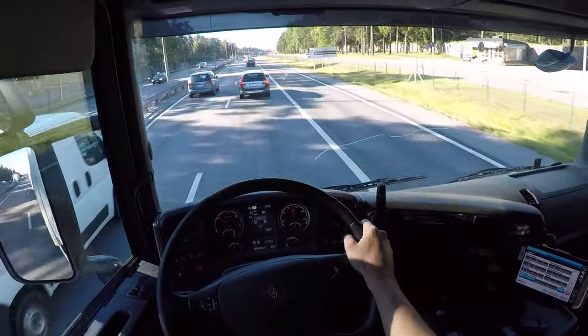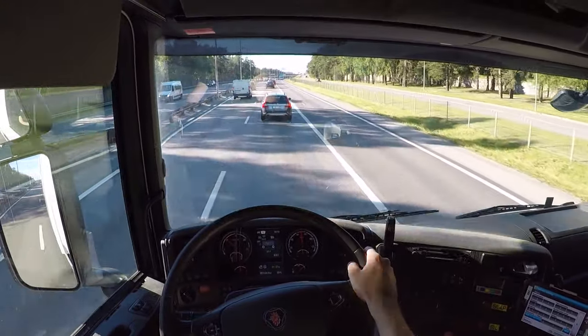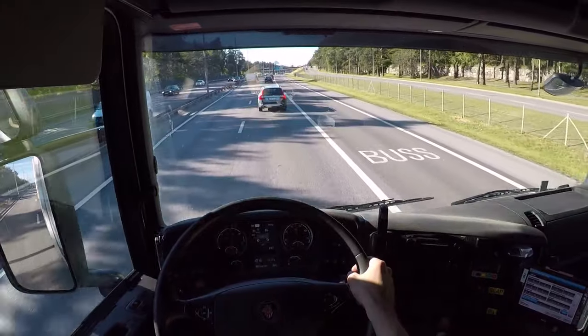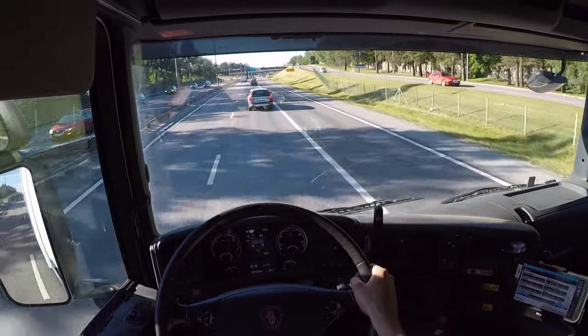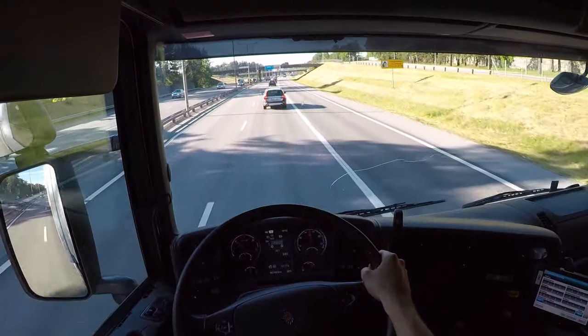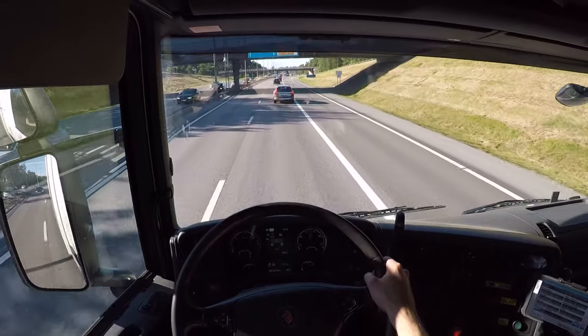Here we can see the Globe now, getting close to the Southern Link Tunnel where we're going to turn in. Because we're 4.5 meters high, I don't want to go through the city. We're going off to the west, so it's better to take the tunnel anyway.